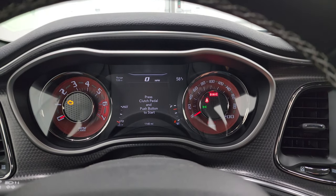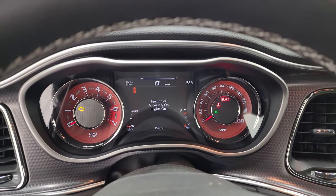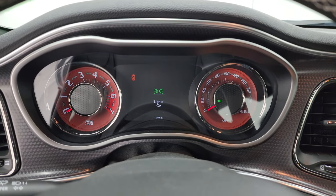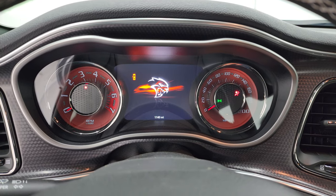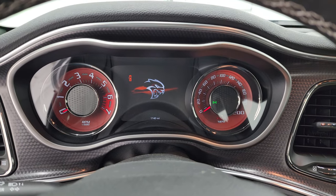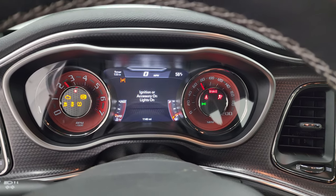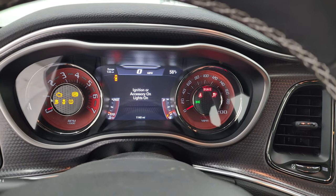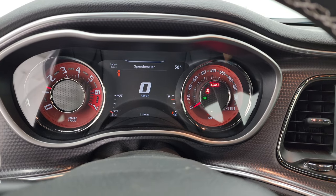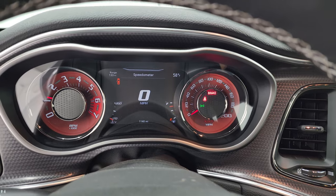We'll start it up, take a look at those lights, take a look under the hood, and listen to that exhaust. I'm going to open the door so you can hear it start. It's a manual, so you've got to put the clutch in to start these. It starts right up — no check engine lights or anything like that.